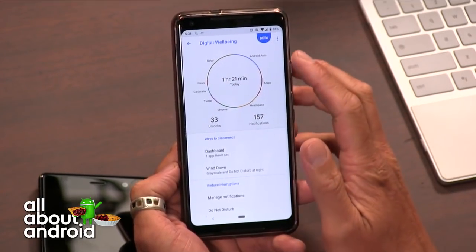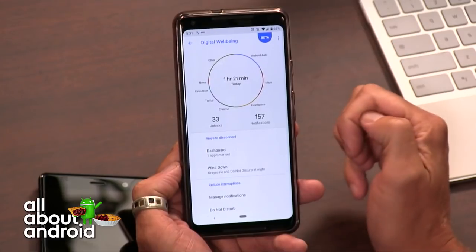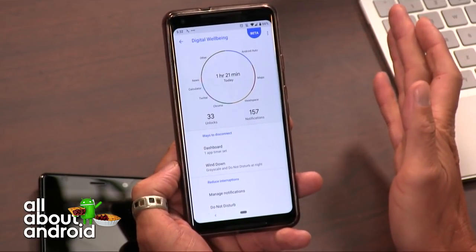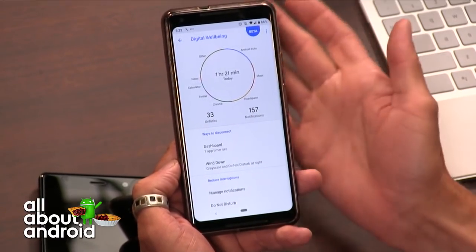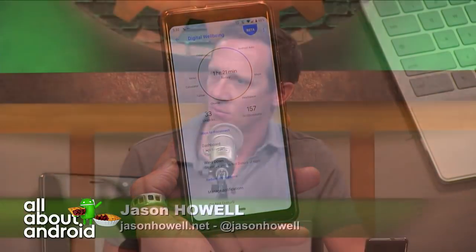I really like this ring visualization. It's cool to see — I did a decent amount of driving today so Android Auto is a nice chunk of that, and Headspace in the morning for like 10 minutes. Comparing Headspace to Twitter, I'm really happy that Twitter is smaller than Headspace. It's neat to visualize it and get a true sense of where your time is spent. There were always third-party apps that could do this — this is just Google's official version.